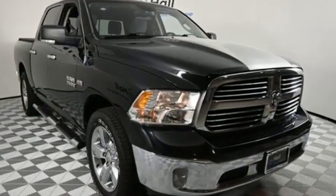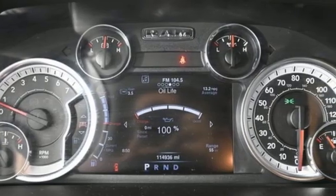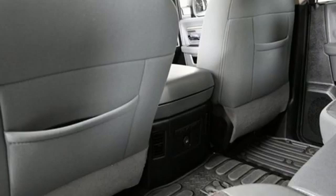And get ready for an impressive combination of features: Hemi engine, rear wheel drive, automatic transmission, trailer hitch receiver, AM-FM satellite radio, and Bluetooth connectivity.